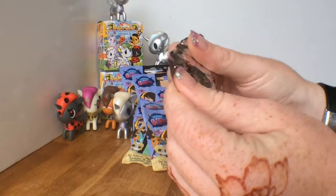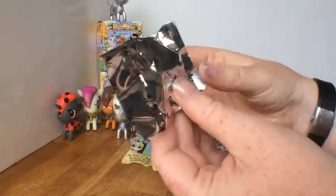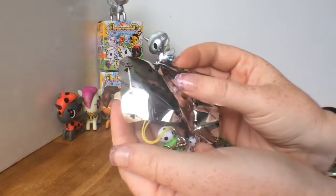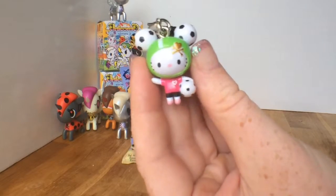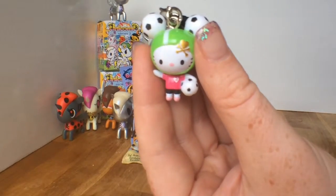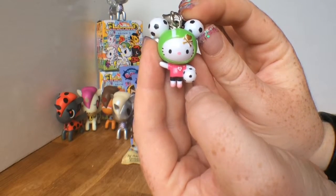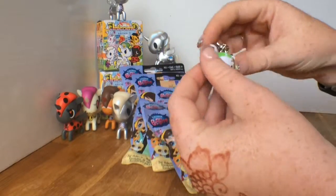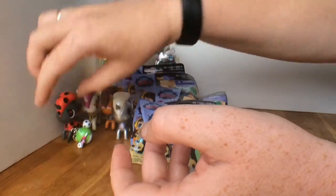I love Tokidoki's packaging - these cute little boxes, you can't just open it and immediately know what you're getting. Pull out the notch and drum roll please... it's soccer Hello Kitty! Little soccer ball ears, cute little Tokidoki logo, a little pink jersey. My question is: if she's playing soccer, why is she wearing a helmet? I don't recall having to wear a helmet when I played soccer.